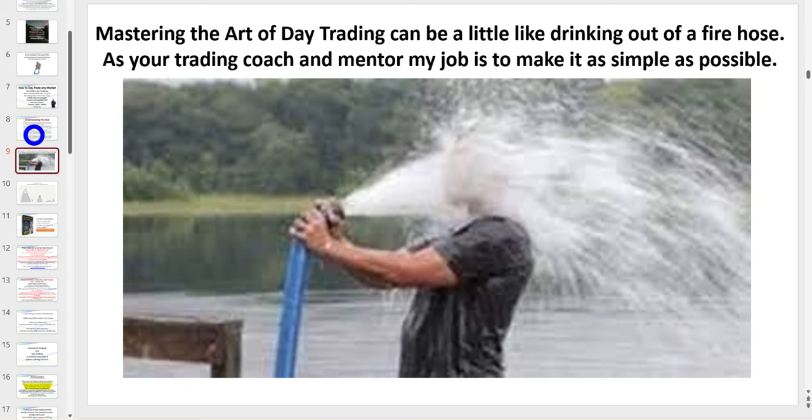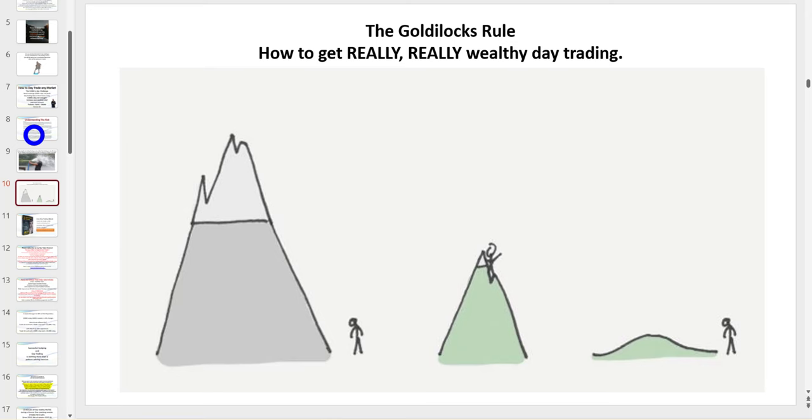Don't feel overwhelmed — this is not rocket science. It's just a matter of learning the lingo. There's also the Goldilocks rule, which ties into the previous point: if you want to master the art of day trading, you want your trading to be not too hard, not too easy — just right. That means starting off with trend trading and only a couple of setups.